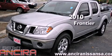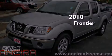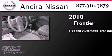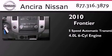This is a 2010 Nissan Frontier. This truck has a five-speed automatic transmission and a 4.0 liter V6.